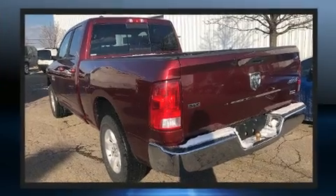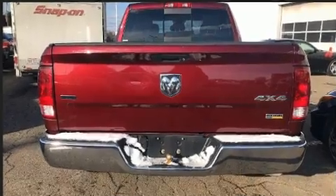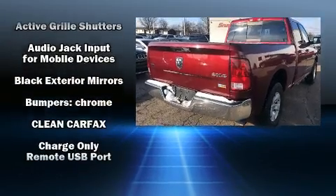Top features include power windows, delay off headlights, one-touch window functionality, a tachometer, variably intermittent wipers, a rear step bumper, heated door mirrors, and remote keyless entry.